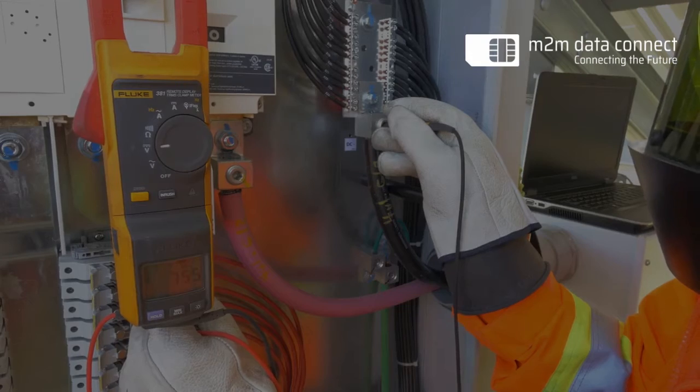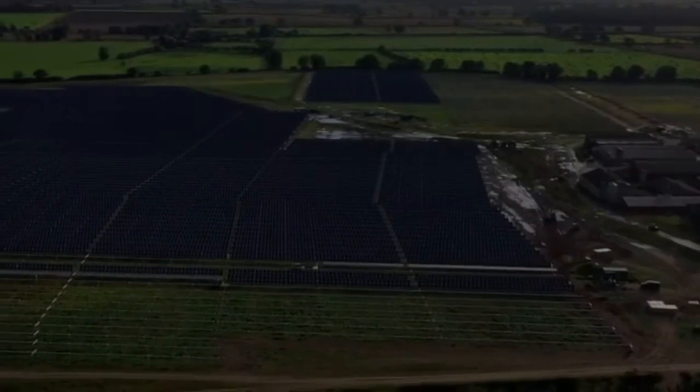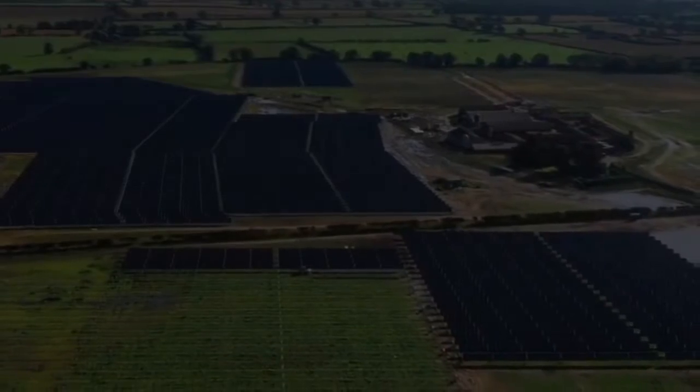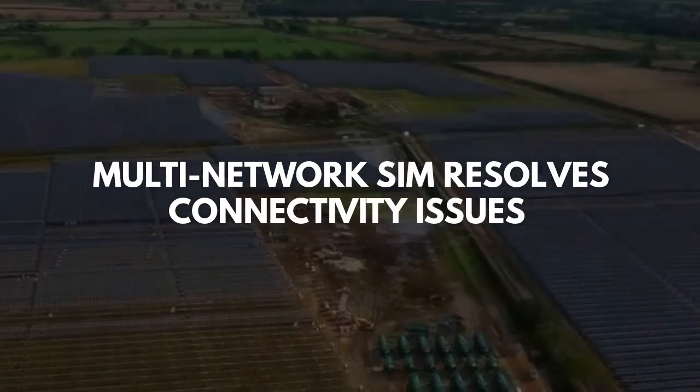The first thing you need to consider is building in redundant network coverage by using a multi-carrier provider that selects the strongest signal available. If you only use the local network, you will experience problems in remote areas with poor signal or network downtime. Using a multi-network SIM will resolve this issue for troubleshooting connectivity issues.